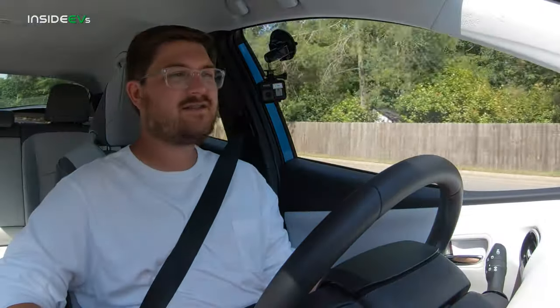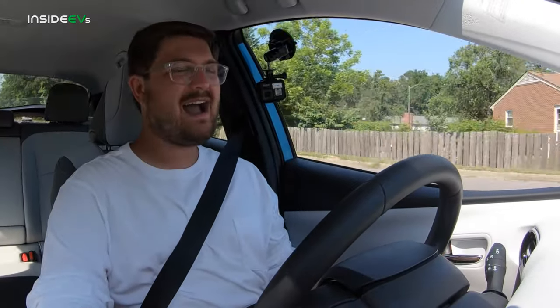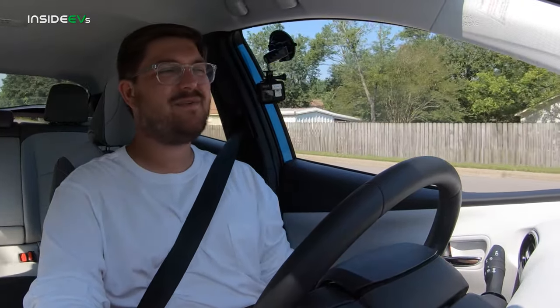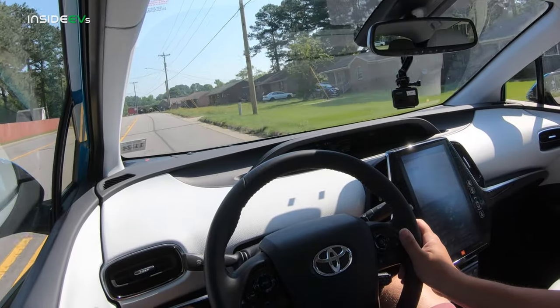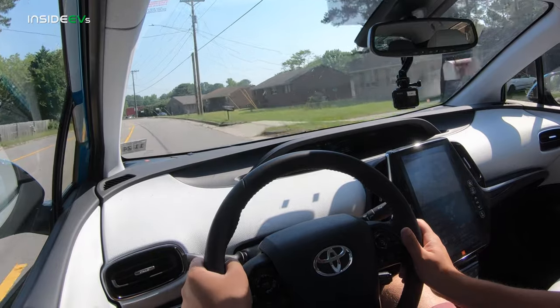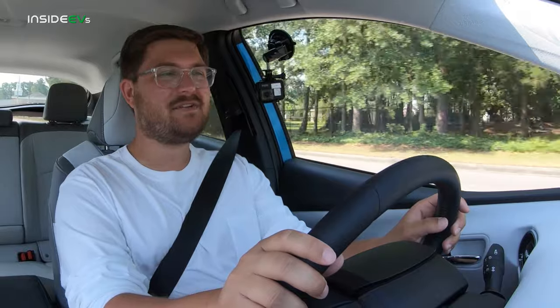Aside from that though, the Prius is just your typical great appliance daily driver. Toyota's been doing hybrids for 20 years now, so you know it's going to be reliable. This car feels super well-built, extremely strong, very understressed. You see these things with two, three, four hundred thousand miles on them all the time, and this car will be no exception — it will just run forever. This car is more efficient than a Model 3 when driven in full electric mode.